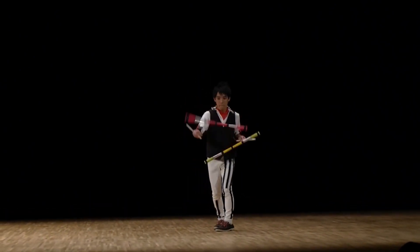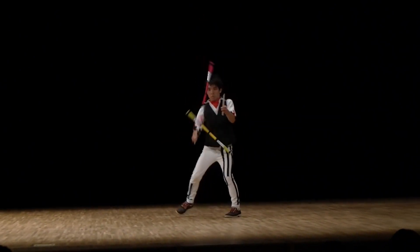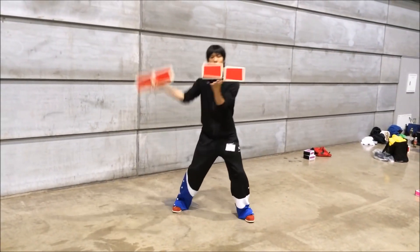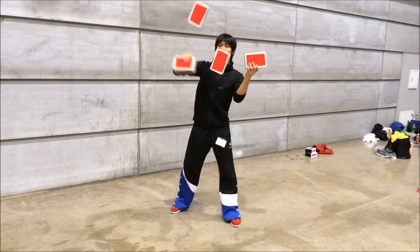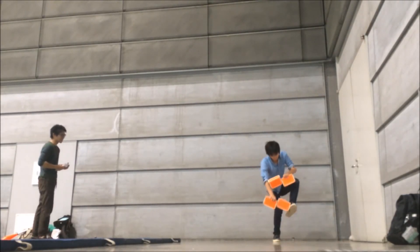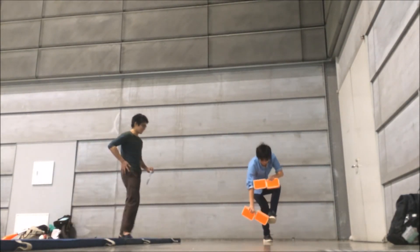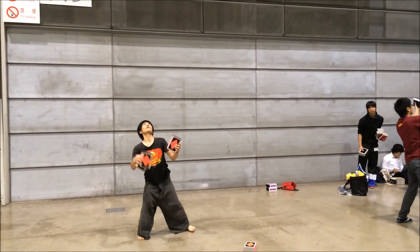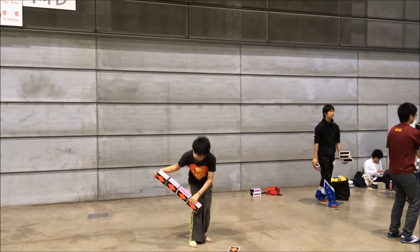As you can see, there are a lot of great jugglers in Japan and they can juggle almost anything. In particular, I loved that poi video and that juggling club video — I thought they were very creative and original.